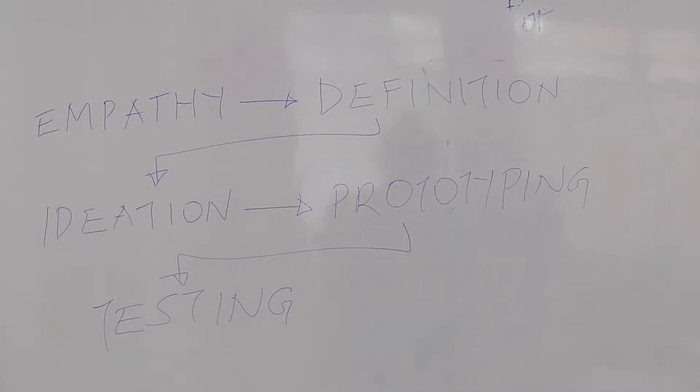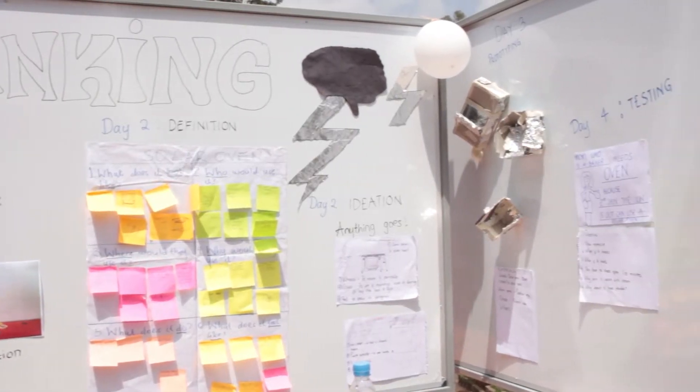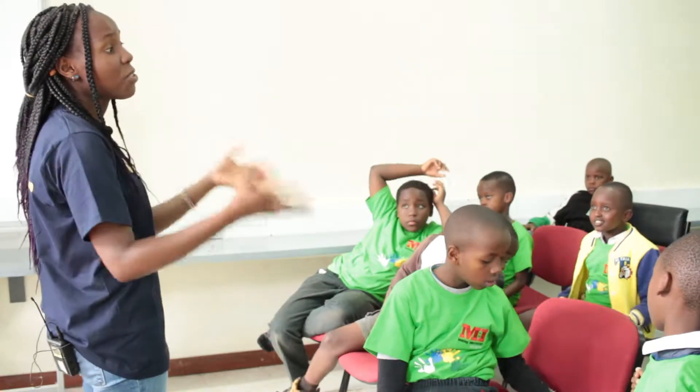Making Innovators Kids Edition is a program that uses design thinking to improve the skills and capacities of children in a fun and learning environment. The kids then take the design thinking steps and try to find a solution.